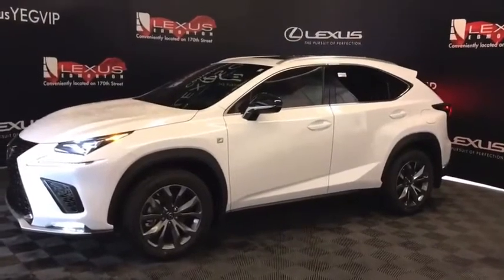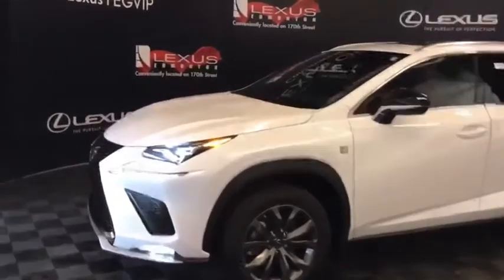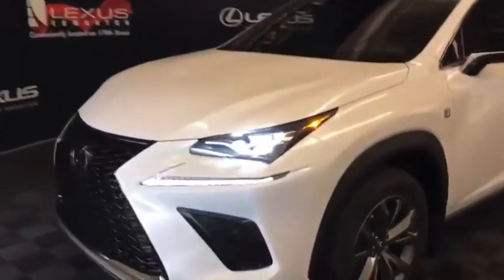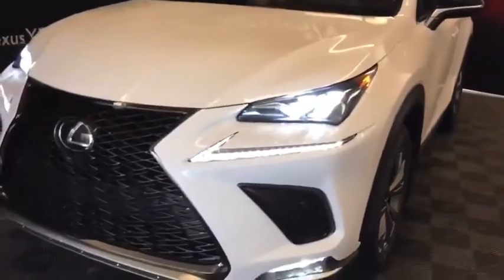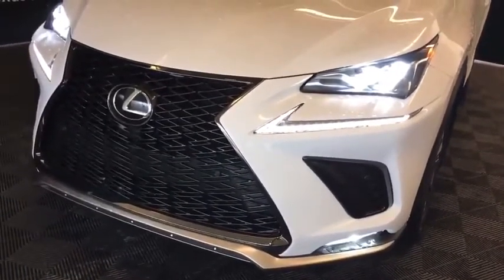This is a four-cylinder 2-litre turbo, six-speed automatic in all-wheel drive. With the F Sport Series giving us premium triple beam LED headlamps — low and high — an auto leveling headlamp system, and F Sport Series LED fog lamps.